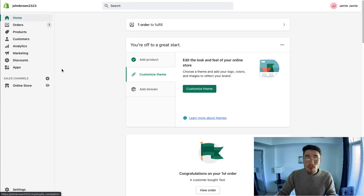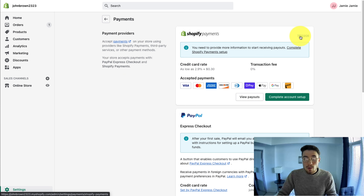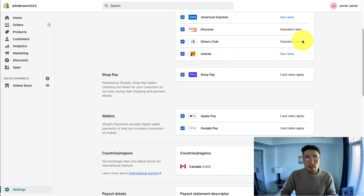To set up Shop Pay for Instagram, you just want to make sure the payment gateway is enabled in your Shopify store. Log into your Shopify store, go to Settings, then Payments, then Manage. Make sure the Shop Pay option is checked here to enable this payment gateway, and from there Instagram is going to automatically enable that option on their end.